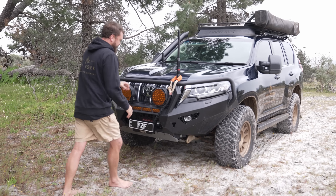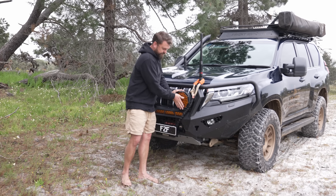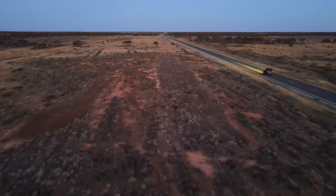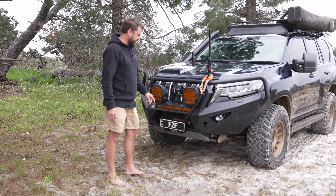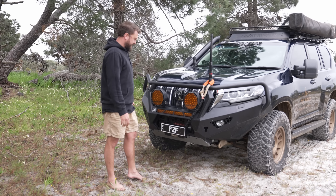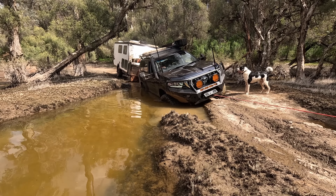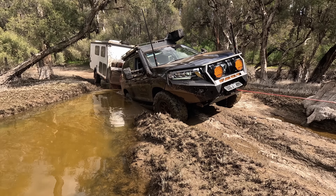Starting at the front: Bushranger Nighthawk nine-inch VLI — variable light intensity, meaning dimmable spotties — absolutely flawless. The worst issue was a loose connection. I've been running these for seven years across two cars with no dramas. The 21-inch Bushranger VLI light bar has also been great — all internally switched, built-in relays, and the wiring kit is insanely easy to install.